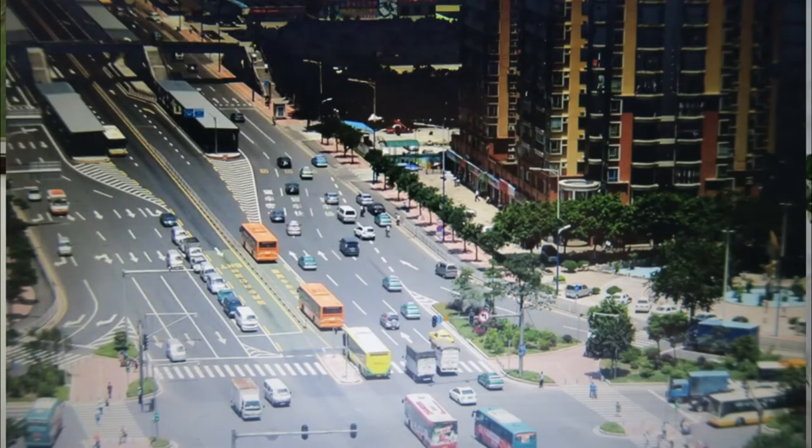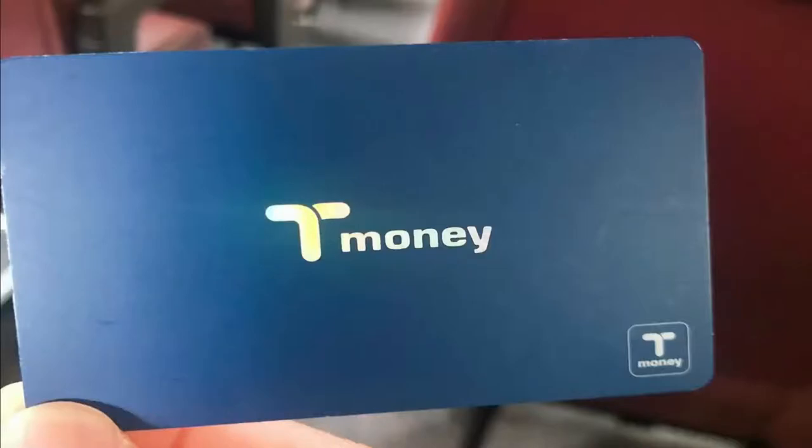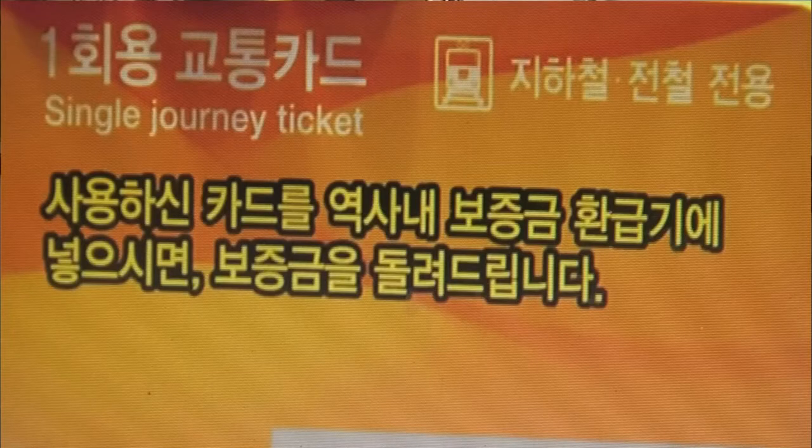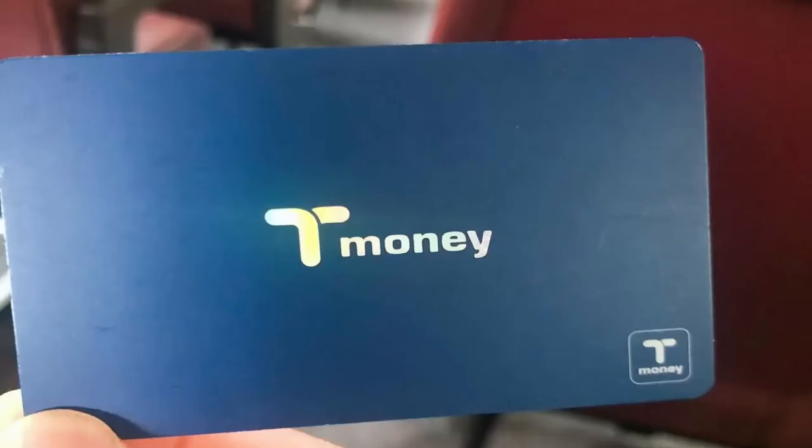Traffic information will help you find the fastest routes. Second, you need to buy a bus card, or what they call the T-money card. They also have a single journey ticket card, but I recommend you buy the T-money card so you don't need to buy a single journey ticket every time you use public transportation.